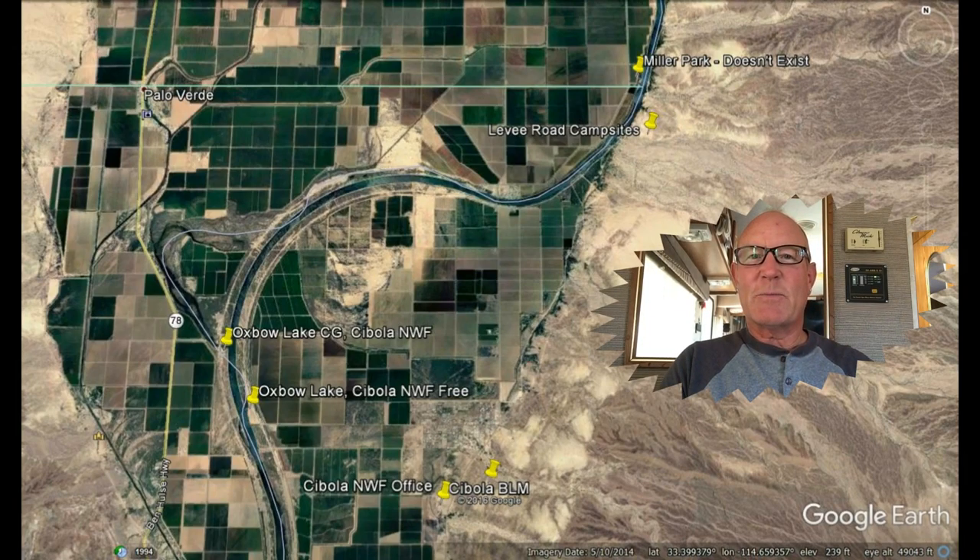Hey campers, this video is about Cibola National Wildlife Refuge, just south of Ehrenburg, Arizona and Blythe, California. This is about the north end, and hopefully I'll give you some tips on how to get there the easiest way. MapQuest took me all over the place and down some dirt roads, so hopefully this will give you a good idea about the area. If you want to come down, it's an easy jaunt and pretty nice — even in the evening. Enjoy.